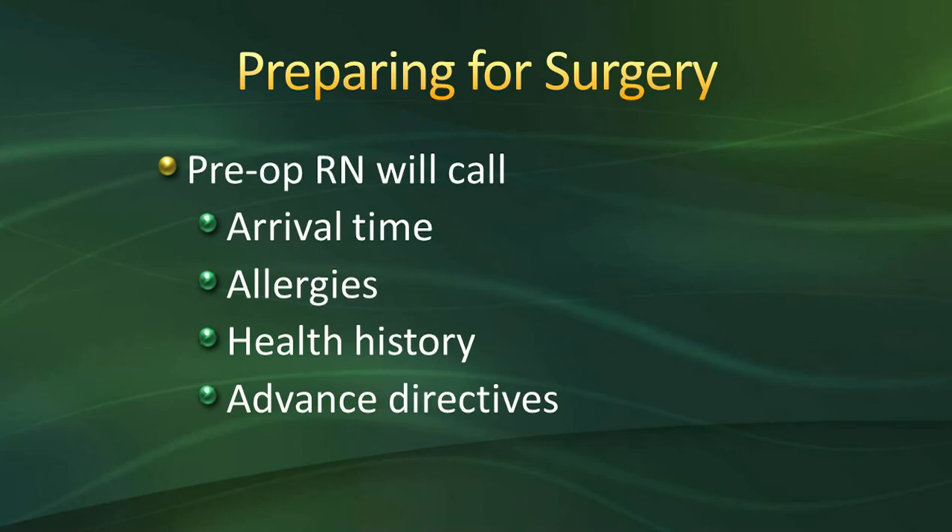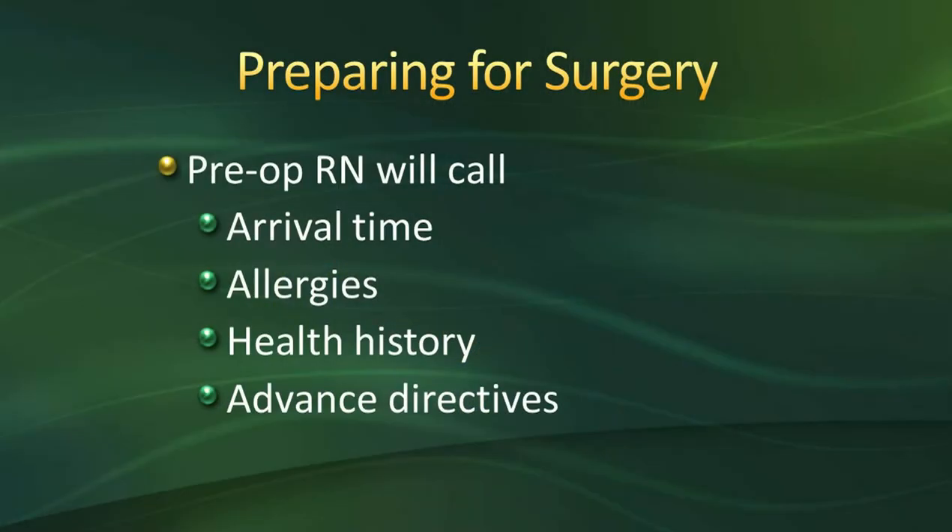You'll be receiving multiple phone calls prior to surgery. The first will likely be from the pre-op nurse here at Oakleaf, approximately three weeks before surgery. They'll discuss your health history, answer questions, and give you your arrival time. Please note that arrival time can change. They'll also tell you when to stop eating and drinking the night before surgery — make sure you jot that down. The nurse will also discuss any allergies you have, whether food, medication, or seasonal, and review your health history including blood pressure, smoking, diabetes, sleep apnea, and back or neck problems.